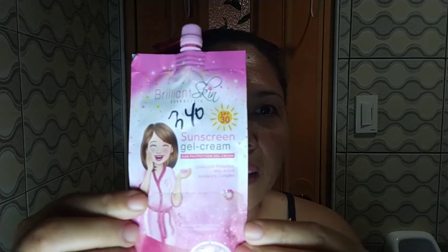I'm not really prone to pimples, but this stuff is really working well for me. After that, I use the Brilliant Skin sunscreen gel cream — a sun protection gel cream with UVA and UVB protection and an active whitening complex. I use this on my face and also on my neck. When I got pregnant my face became very dark, and after giving birth I was dark on my face, underarms, and everywhere.